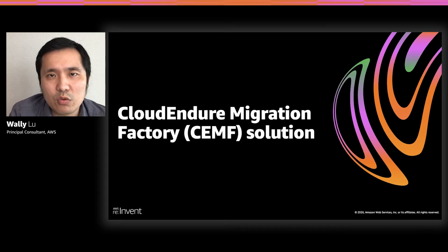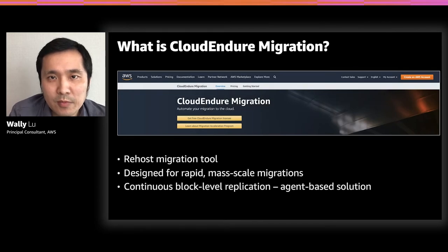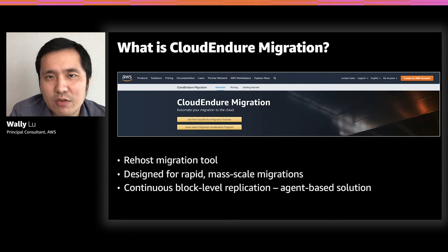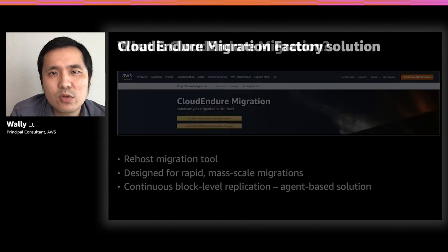Let me introduce the CloudEndure Migration Factory solution. But before we talk about the solution, I want to spend one minute on what CloudEndure Migration is. CloudEndure Migration is a re-host migration tool that helps you migrate from anywhere to AWS. It was designed for rapid, mass-scale migration, and it is a block-level replication tool that replicates every single block from source to AWS. It is also an agent-based migration tool.